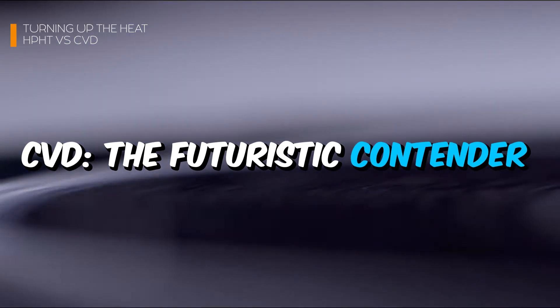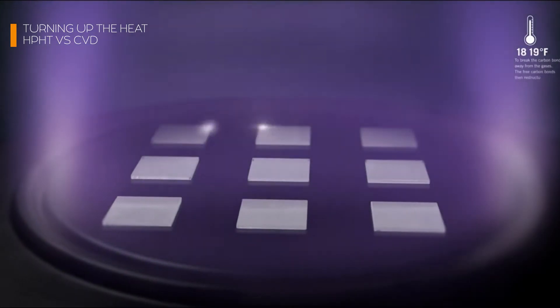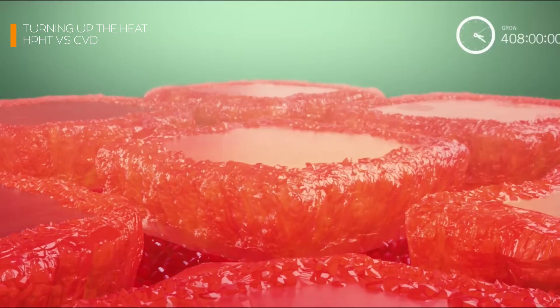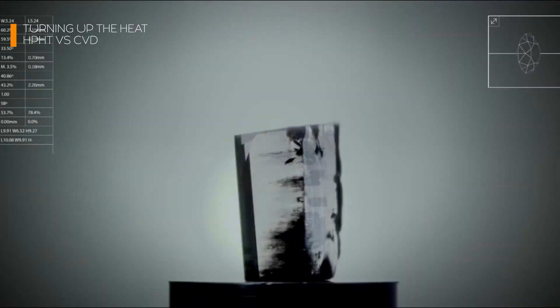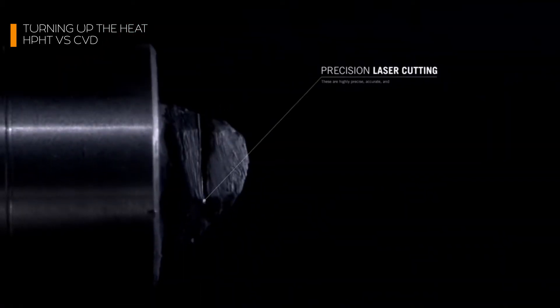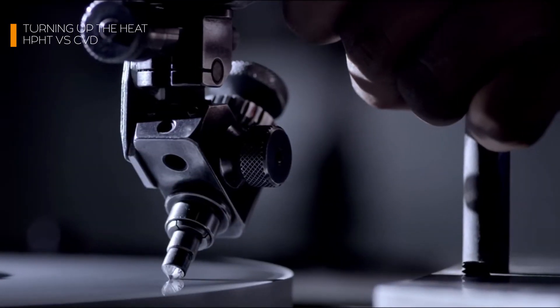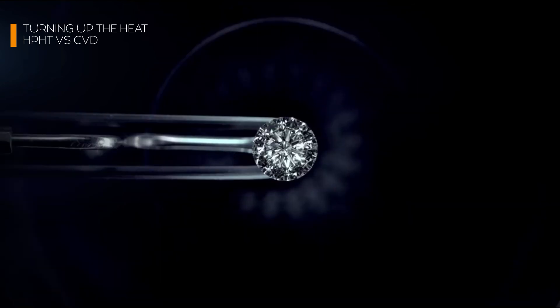CVD — the futuristic contender — is the sleek, high-tech disruptor. If HPHT is the industrial workhorse, CVD uses a different approach: growing diamonds atom by atom. The process starts with placing a diamond seed in a sealed chamber filled with carbon-rich gas such as methane. The chamber is then zapped with microwave plasma, turning the gas into a glowing cloud of carbon atoms. These atoms settle onto the seed and bond, forming layers of diamond — like 3D printing, but on an atomic scale. Unlike HPHT, CVD operates at lower pressures and temperatures, making it more energy efficient. CVD is especially favored for its ability to produce gem-quality diamonds with fewer inclusions and greater consistency, and it allows for greater control over the diamond's characteristics such as size, shape, and color. Fancy a blue diamond or a pink one? With CVD, customization becomes much more accessible.